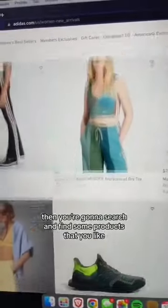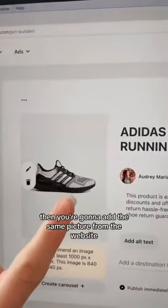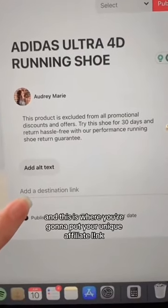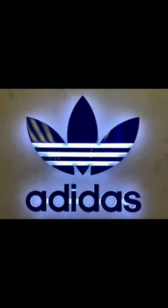Once you've signed up and been approved, you're going to search and find some products that you like. Then head on over to Pinterest and create a pin. Add the same picture from the website, your title, your description, and this is where you're going to put your unique affiliate link. Now every time someone clicks on your pin and purchases something on Adidas, you're going to get paid a commission.